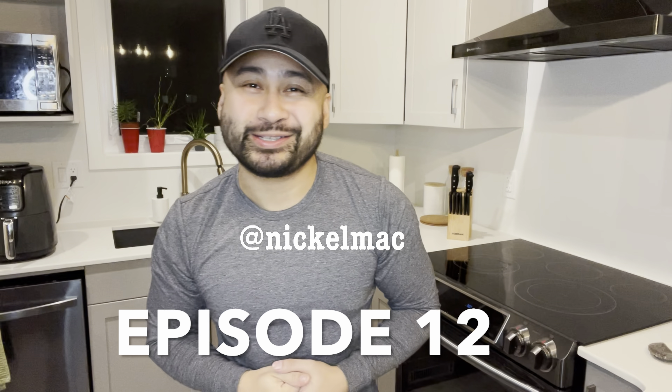What's good guys, Nicole here from Access Winnipeg. Welcome back to a brand new episode of the two-minute Costco reviews, episode 12. You guys ready? Let's go check it out.